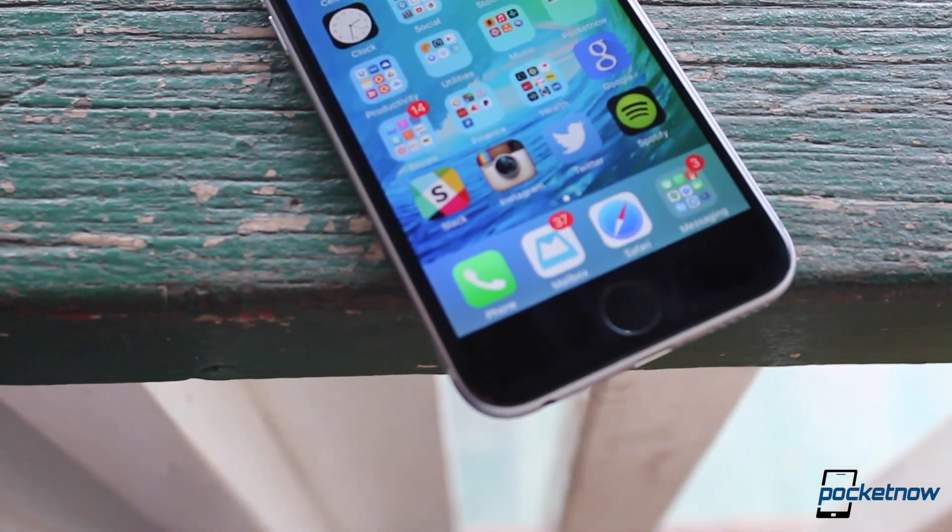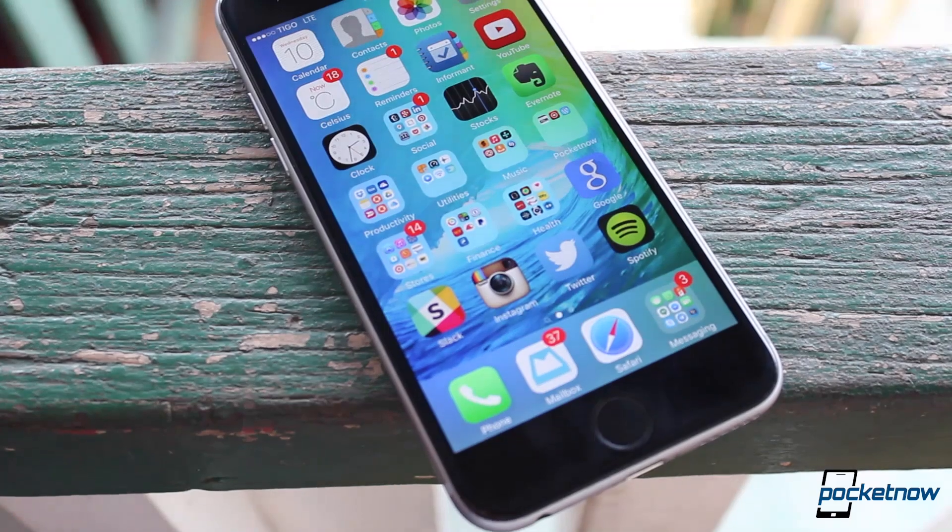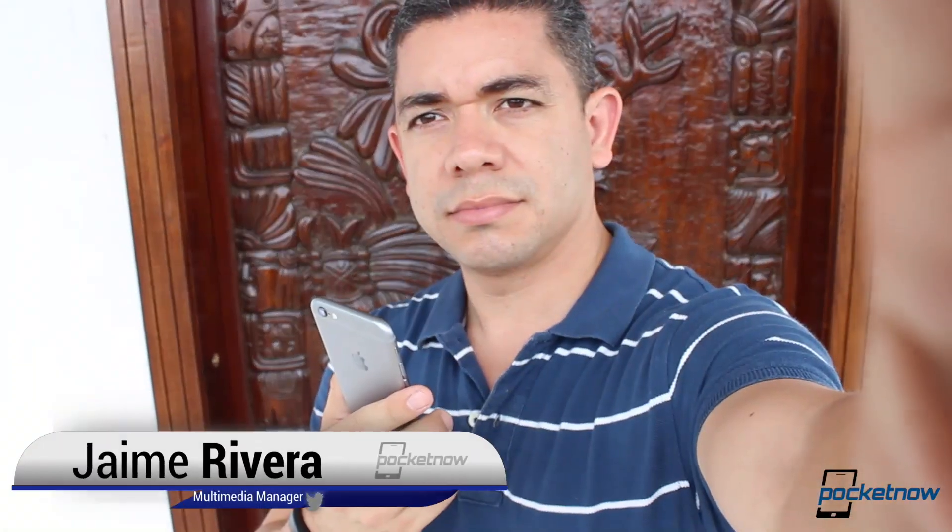Even though rumors claim that iOS 9 would be a very conservative software update focused on ironing bugs, it's actually far from the truth. I'm Jaime Rivera with Pocketnow here with a quick look at iOS 9 Beta 1.